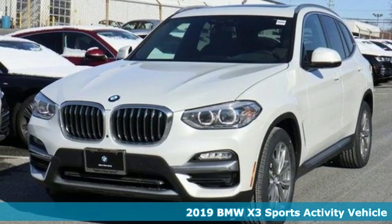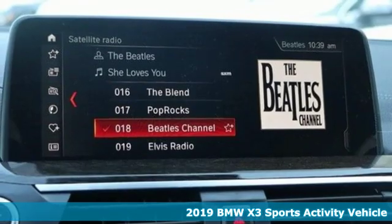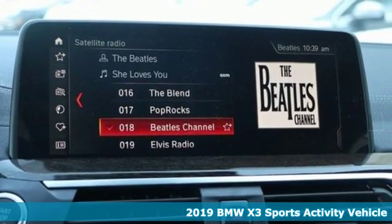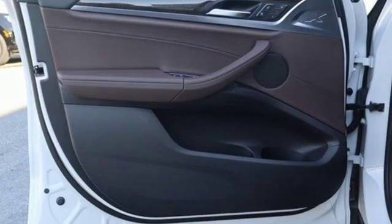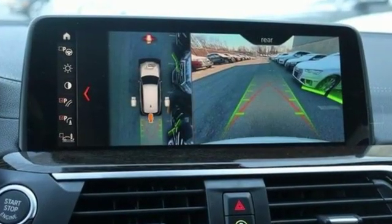Here's a new 2019 BMW X3. This X3 is versatile and nimble enough for the urban jungle and capable enough for your next road trip. And get ready for an impressive combination of features.